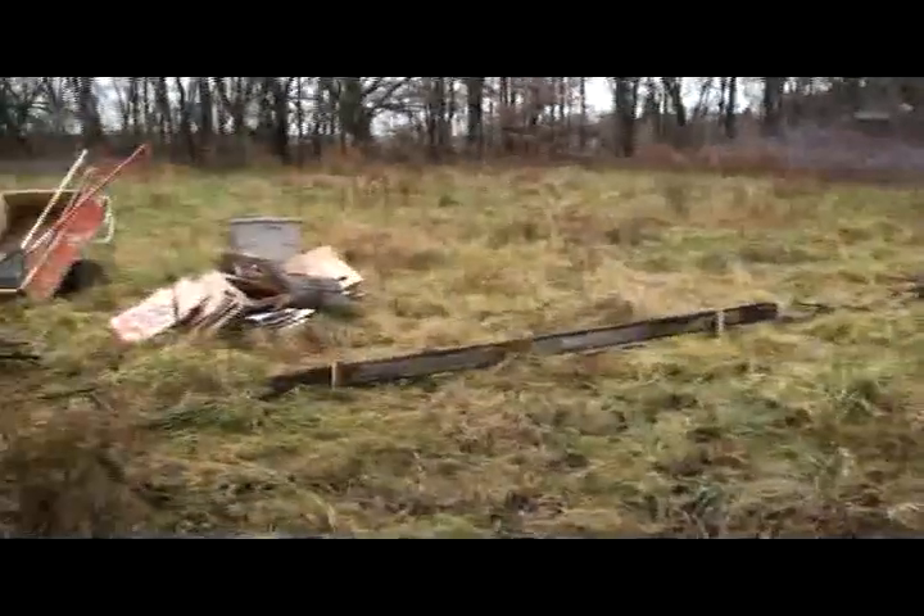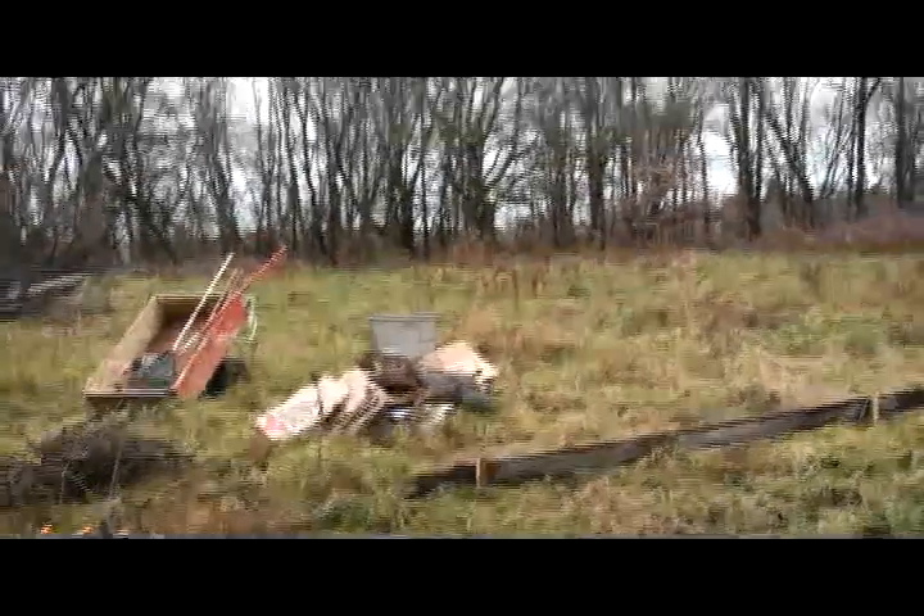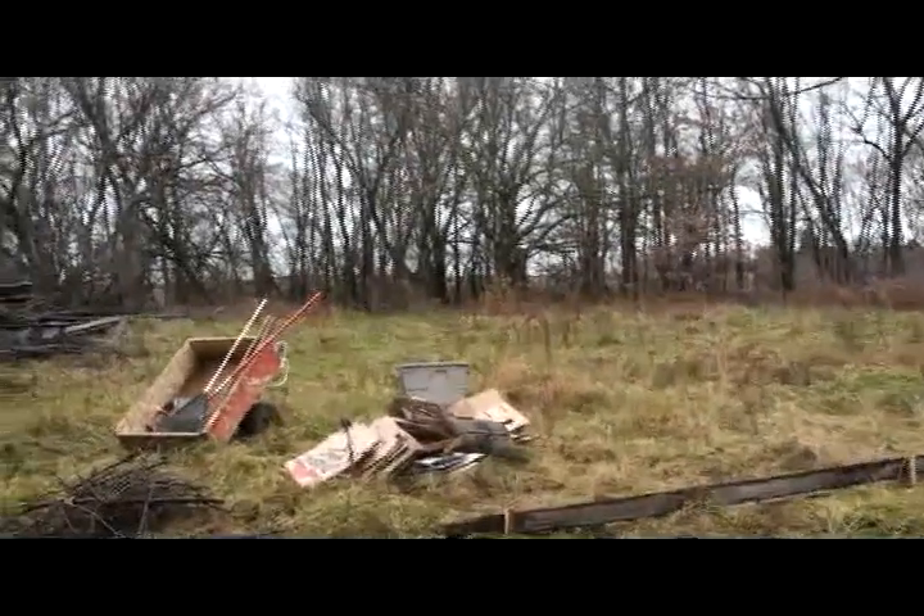Today we are going to remove some of the branches that I have laid down, trim it up a little bit, and start laying down cardboard, then covering it back up with sticks and mulch that we have over there.